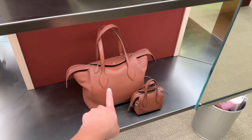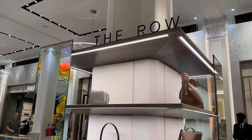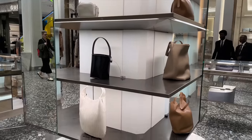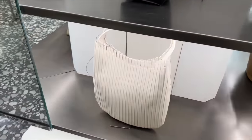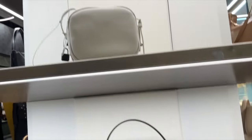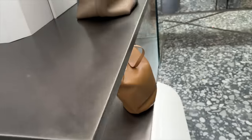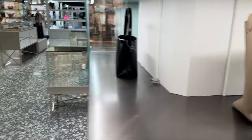It kind of reminds me of Longchamp with the closure. Look at this little mini one - that's adorable. We even have some Row bags - again, very silent luxury - by the Olsen twins. It's a really simple camera bag. These are cute, and these leather options are really nice from The Row.